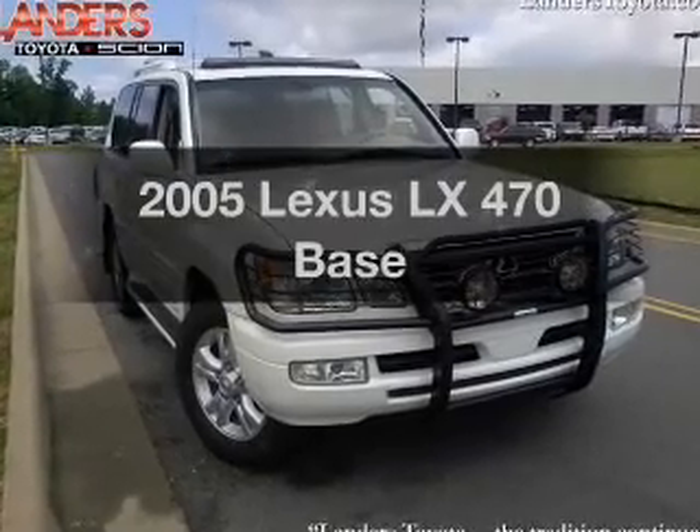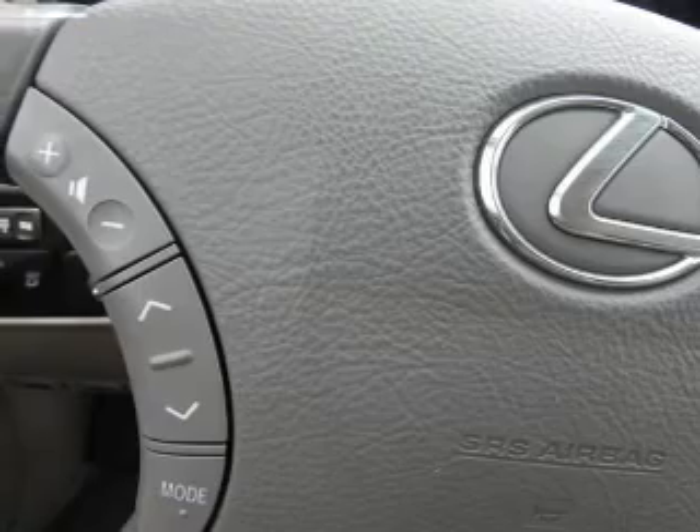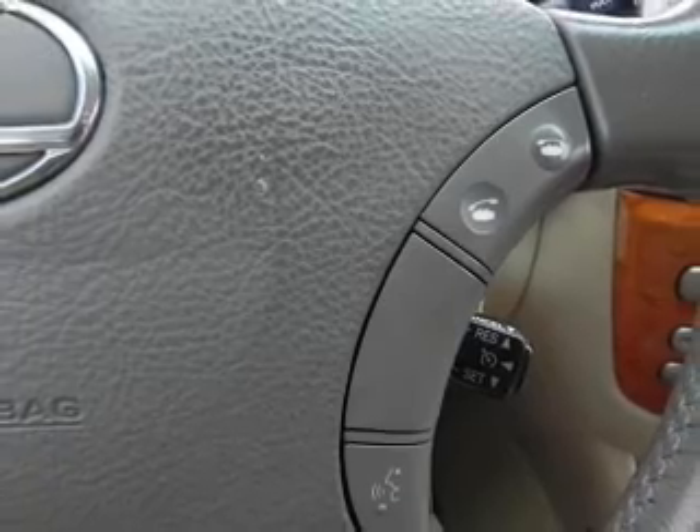Get noticed in this 2005 Lexus LX470. This is the set of wheels you've been looking for, with a powerful 8-cylinder engine that responds smoothly to its 5-speed automatic transmission.